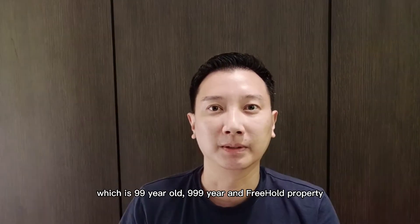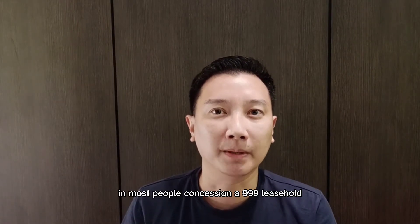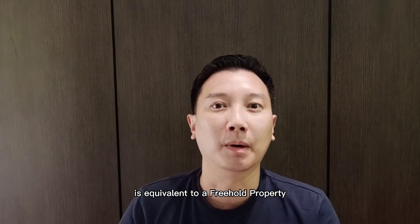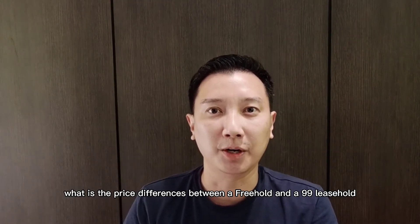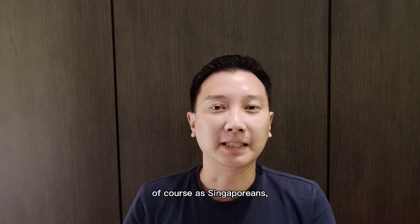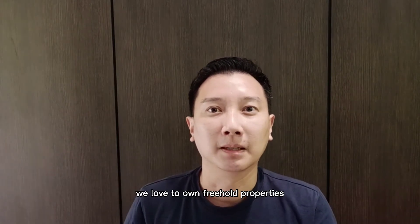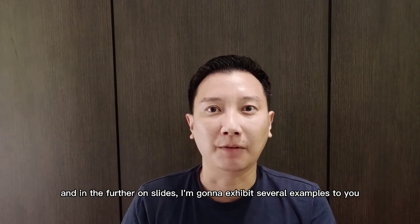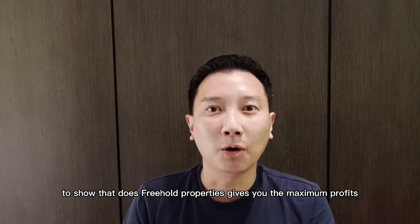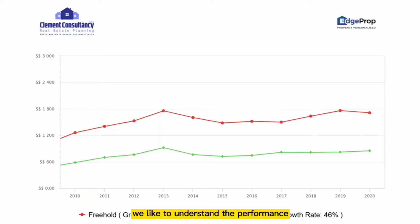In Singapore, properties are divided into several channels: 99-year, 999-year, and freehold. Most people consider a 999-year property equivalent to a freehold. Today I'm going to share the price differences between freehold and 99-year leasehold, and exhibit examples to show whether freehold properties truly give you maximum profit or vice versa.